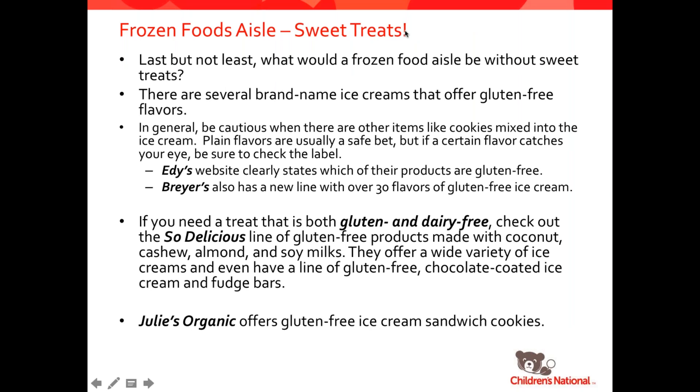Sweet treats are always in the frozen section too. Ice cream is generally gluten-free unless there's something mixed into it like cookies, so you're always going to want to double check. Edy's and Breyer's, two of the biggest manufacturers of ice creams, clearly label which of their ice creams are gluten-free. There's also gluten and dairy-free ice creams — the So Delicious line is made with coconut, cashew, almond, and soy milks, with so many gluten-free options including a cookie dough ice cream and a bunch of different fudge bars. Julie's Organic also offers gluten-free ice cream sandwiches, which are delicious.